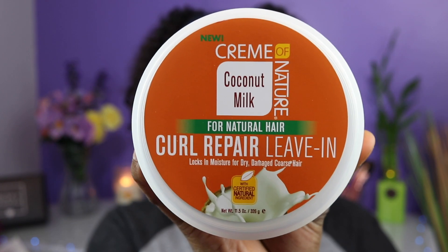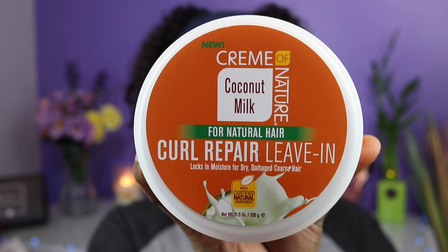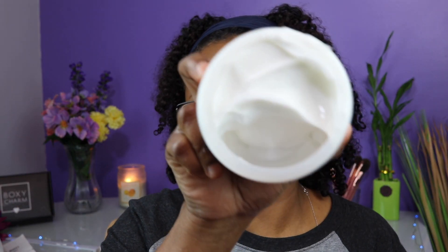Next is the Curl Repair Leave-In — moisture for dry, damaged, coarse hair. All of these products probably smell the same, and yes, it smells the same as the curling cream. It's also thick in texture.